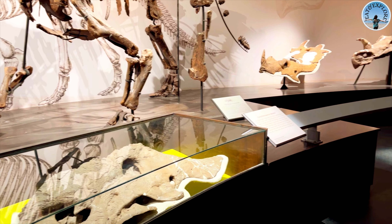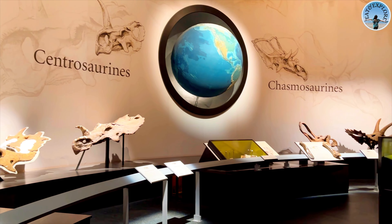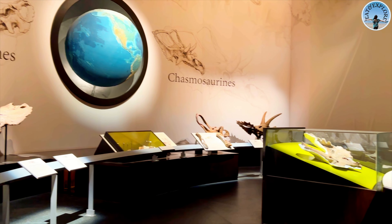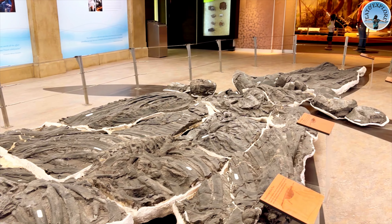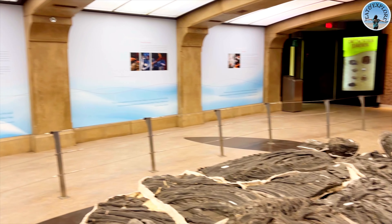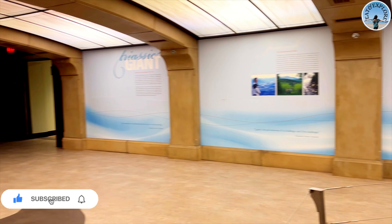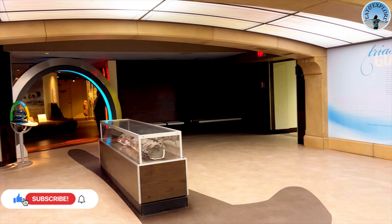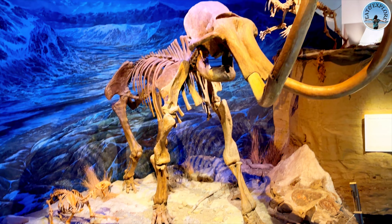Check this out — this is one of the museum's largest skeletons. It's absolutely massive! I can see why this is a favorite place for kids. Dinosaurs are kids' favorite friends, isn't it? Just imagine what it would have been like to see these creatures in real life.